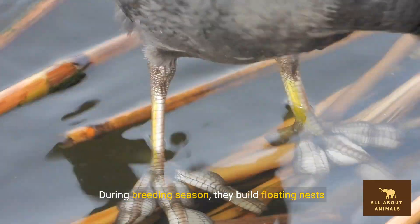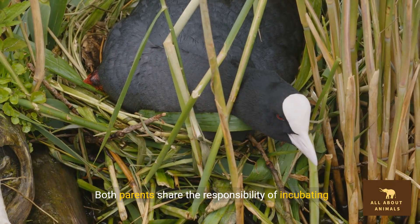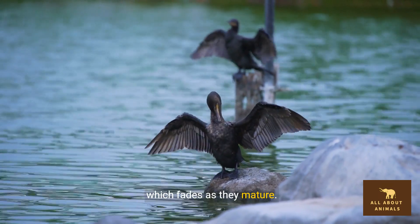During breeding season, they build floating nests anchored to vegetation. Both parents share the responsibility of incubating eggs and feeding chicks. Coot chicks are born with bright orange plumage, which fades as they mature.